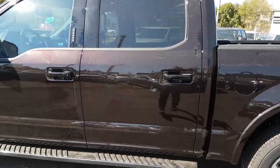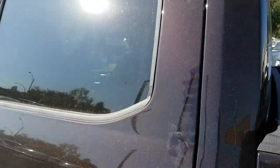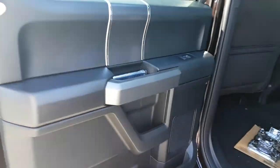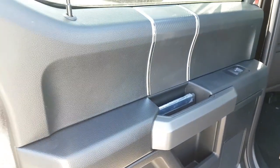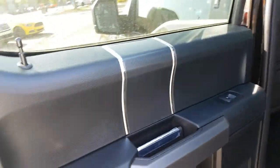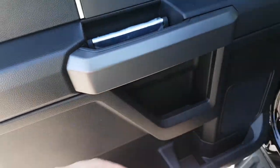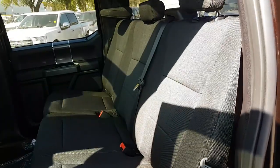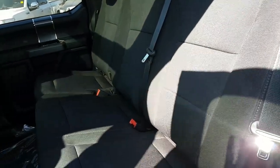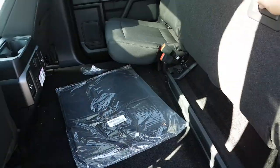Heading towards the back seat of this super crew, you can see we have the running boards along the side here. You also have your darkened privacy glass in the back. In the back here, we have black interior throughout this entire vehicle — that includes these black inserts. You also have your power window control, you have a cup holder, and you also have a speaker. Taking a look at the seats themselves, they are a black cloth material. The seats do flip up 60-40 for added storage when you need it.